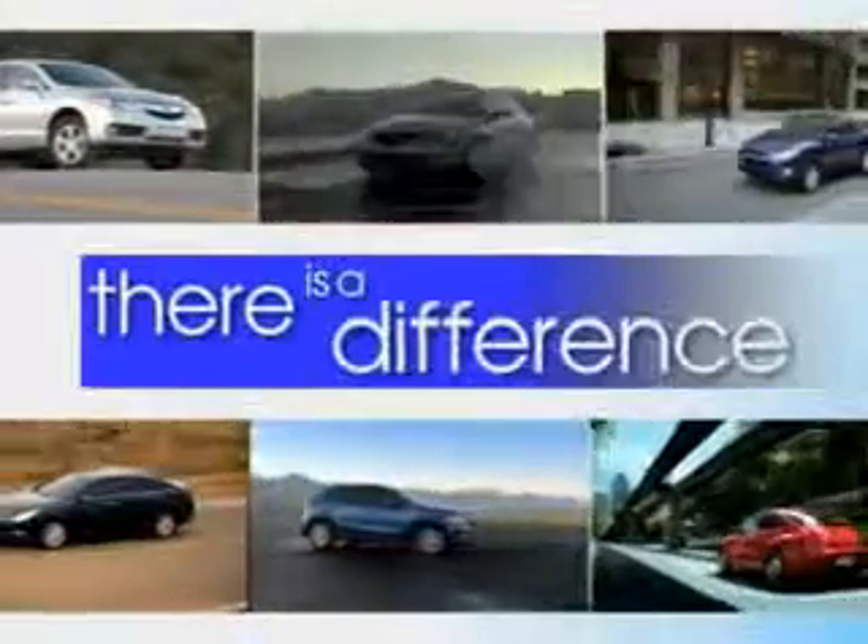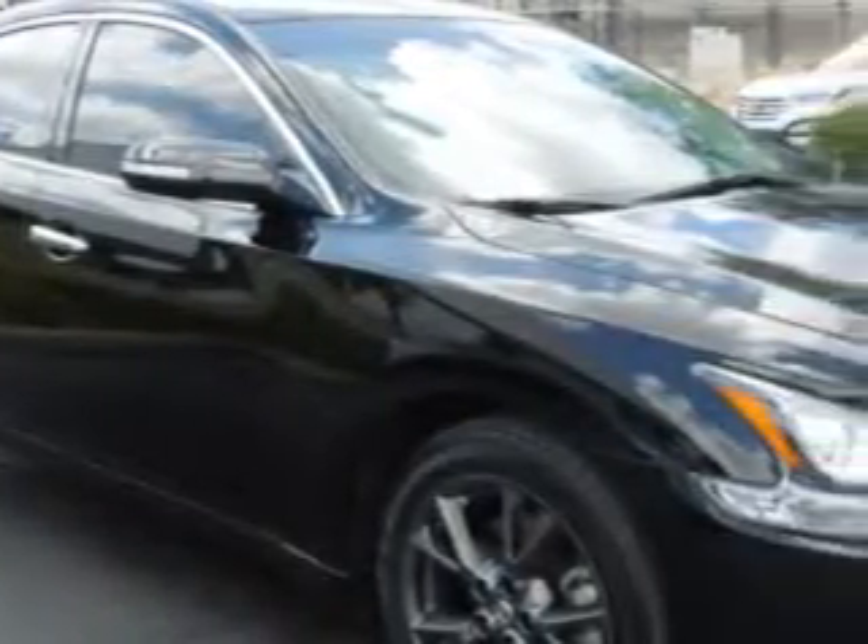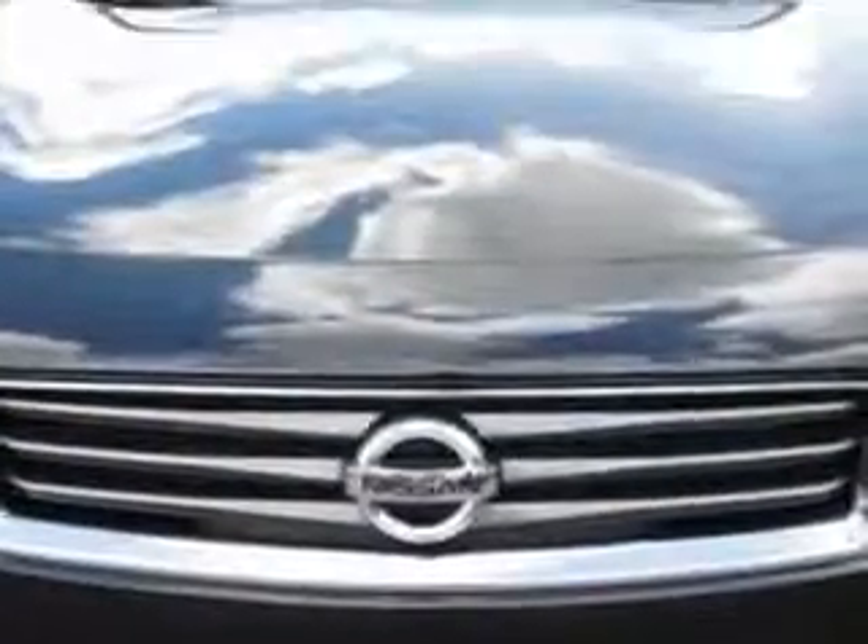When it comes to car buying, there is a difference. Experience excellence at any Jenkins dealership. Check out this super black 2012 Nissan Maxima, equipped with a 6-cylinder engine and a CVT transmission.